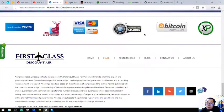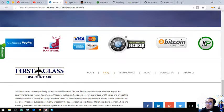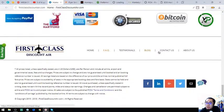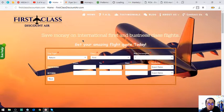This is their payment methods — you can use PayPal, credit card, Bitcoin, or XRP. So that's the first website, 1st Class Discount Air. Let's proceed to the second website, which is also a travel website.